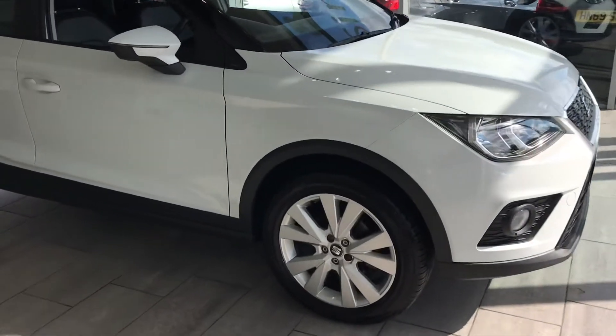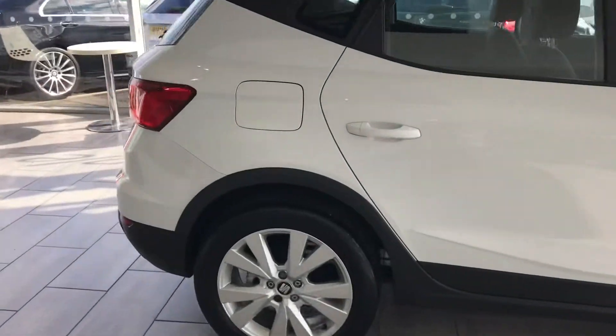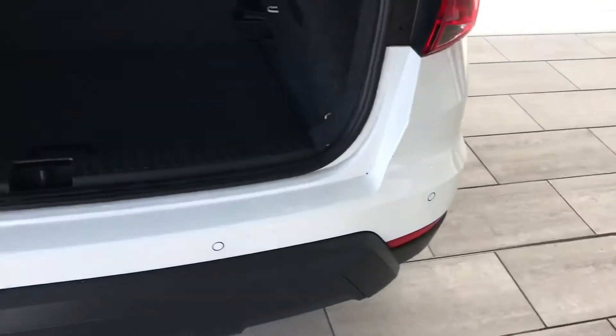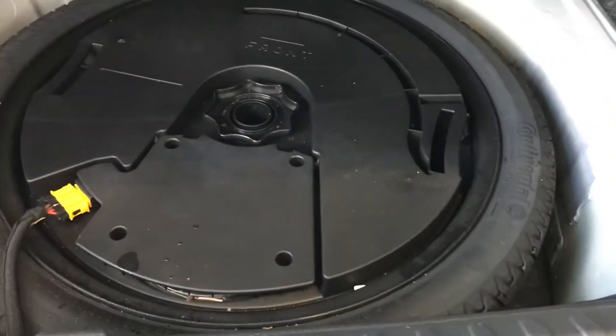So let's look at this car. It's got lovely alloy wheels all the way around. You've got rear parking sensors, which really does help you park the vehicle nice and easy. You've got great boot space and you've also got the peace of mind of a space saver wheel.